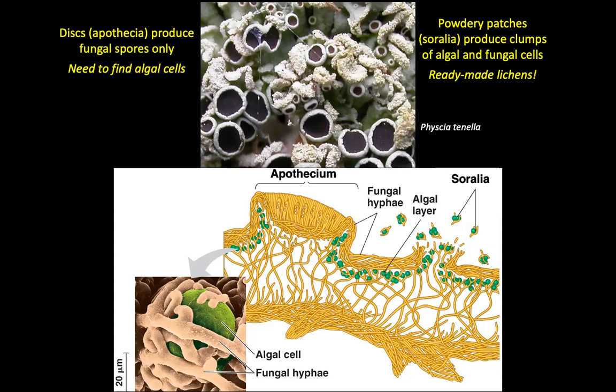So a lot of lichens produce either these discs — the apothecia — which produce only fungal spores, or they produce only soredia, which are a mix of fungal bits and algal bits. But some, as in this example of Fuscidea tinella, can produce both — belt and braces, really. Both are pretty effective ways of getting around, as proven by the fact that lichens are very, very widespread.